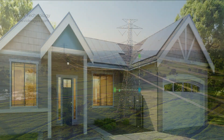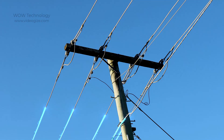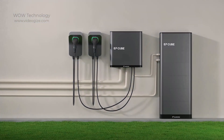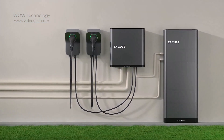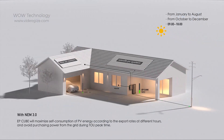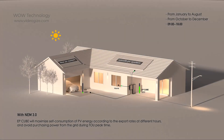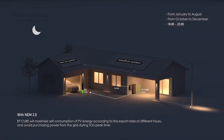Combining with smart energy storage settings, EP Cube automatically stores electricity from the grid when the price is lower. The Smart Gateway achieves high power consumption, enabling EV chargers to operate simultaneously. From January to August and from October to December, with time-of-use net energy metering, EP Cube will maximize self-consumption of photovoltaic energy according to export rates at different hours and avoid purchasing power from the grid during peak time.